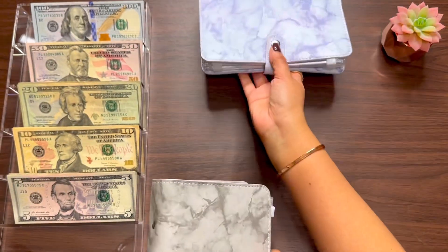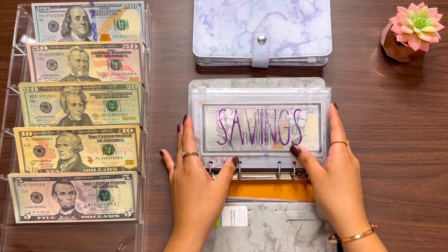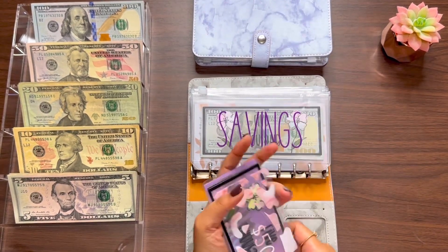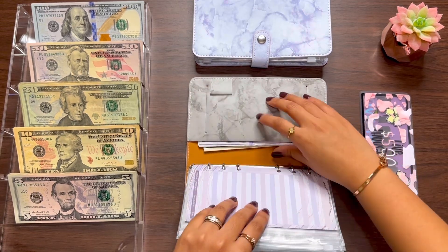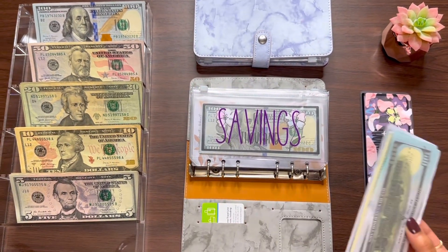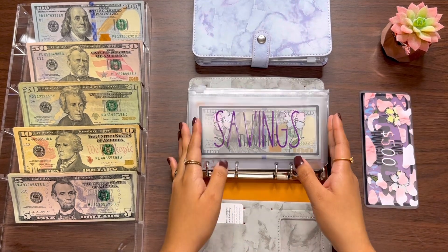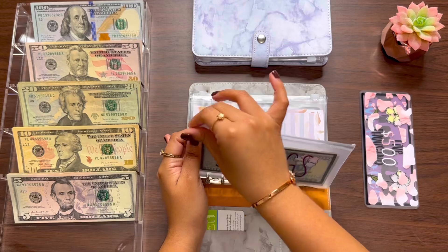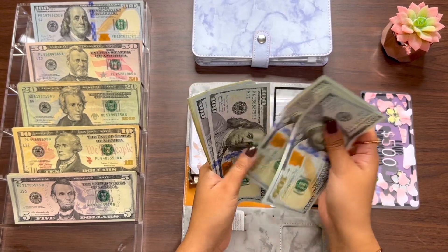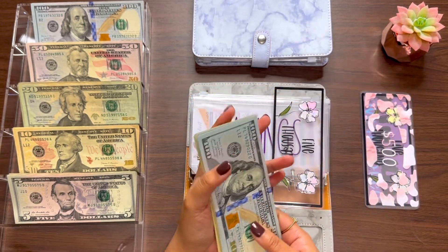Now let's move on to my gray binder, which is my sinking funds binder. We'll be using some placeholders, so I'll take some out and keep them to the side. For savings, we have $5,000 in the bank already, and then 100, 200, 300, 400, 20, 40, 60, 80, 500, 20, 40, and 50 — so $550.